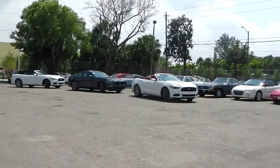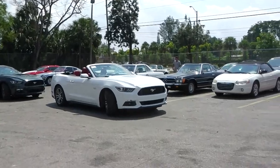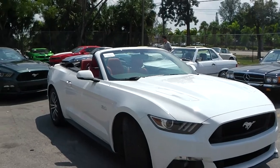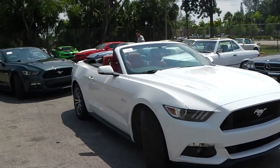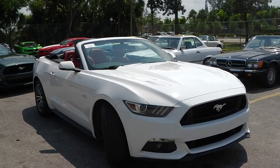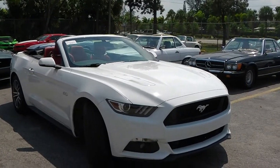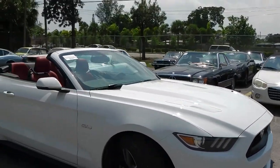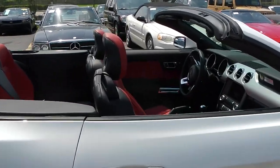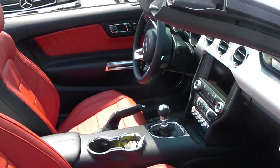All right, let's start with this first car. The first four Mustangs are all brand new vehicles. We are able to provide you with brand new vehicles for export. The first example is the 2015 Ford Mustang GT convertible premium. It has the brand new Redline leather package and manual transmission.